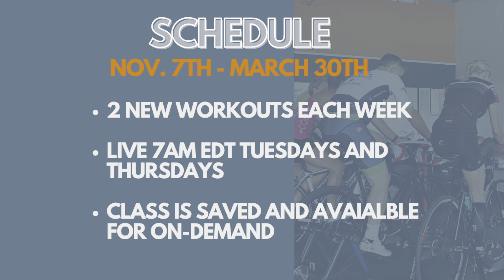During those classes, you'll be able to see the other participants that are joining you as well as communicate with the coach live. If you're not able to make the class, it will be saved and available for on-demand replay. So go ahead and do the workout whenever you can and make sure that you're staying on track.